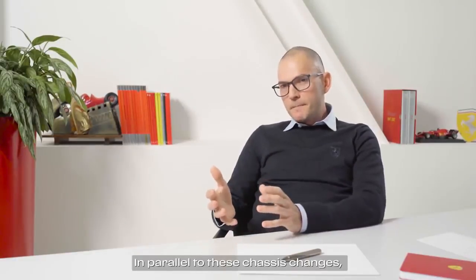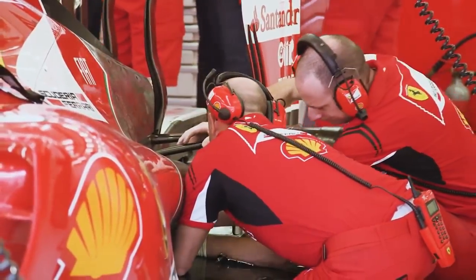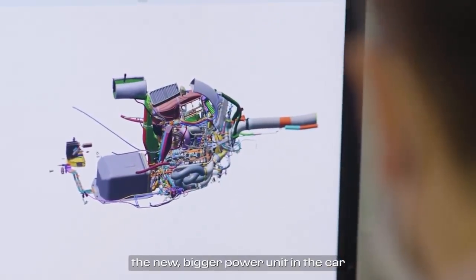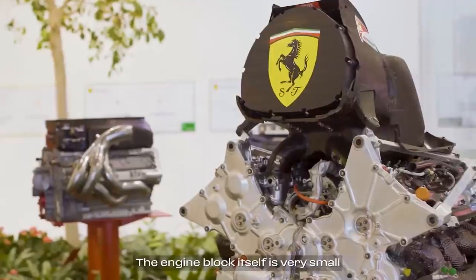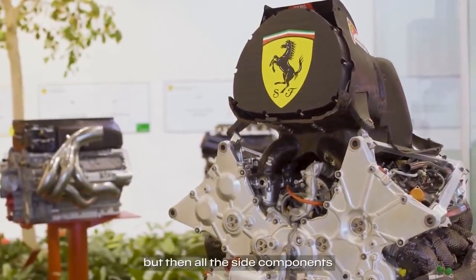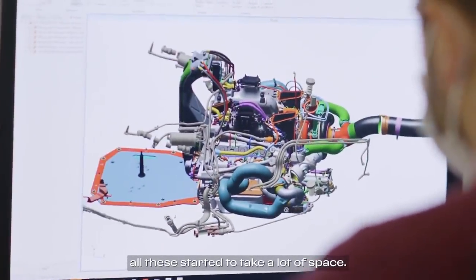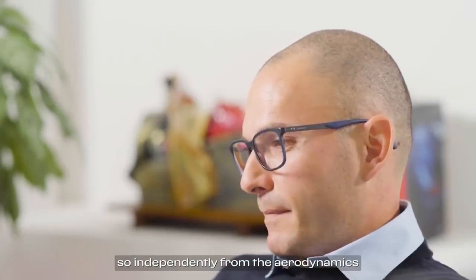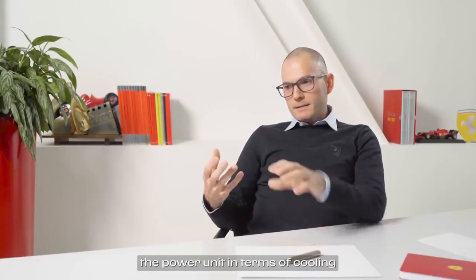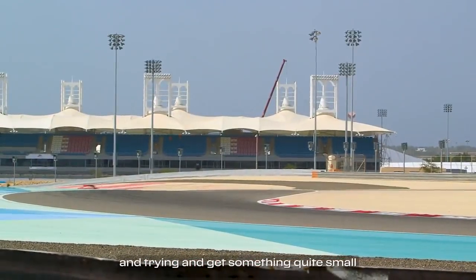In parallel to these chassis changes, with the new power units it became more difficult to package the bigger units in the car, and we also had to cool much more components and fluids than before. The engine block itself is very small, but all the side components — the exhaust, the turbo, the compressor, the plenum, the intercooler — all start to take a lot of space and need independent cooling. So independently from the aerodynamics, the power unit in terms of cooling started to create a lot of challenges to design and package the car while keeping something compact that aerodynamics could exploit.